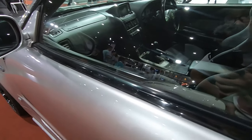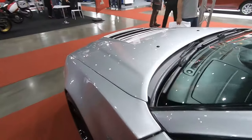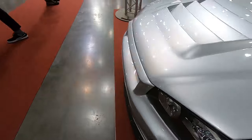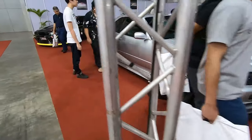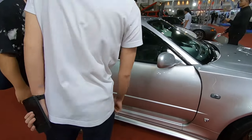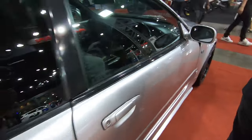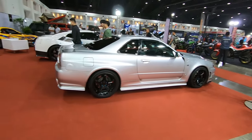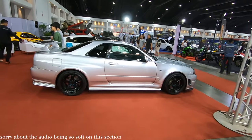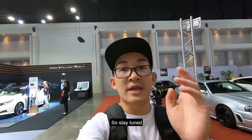Nismo gear knob, standard interior. Let me check what this is — okay, this is a V-Spec 1, V-Spec 1 without the V-Spec 2 pedals.